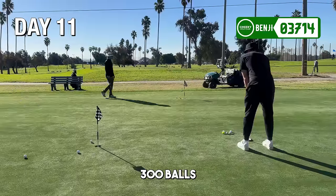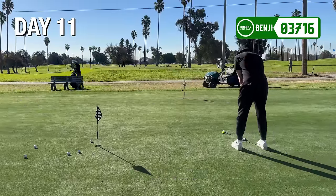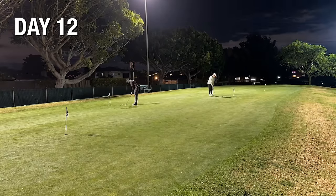Plan B was to just putt 300 balls every day until my back was better. As you can see, my putting needed a lot of work. I got on the range the next day but decided to keep putting to rest up my back for my big lesson the next day.